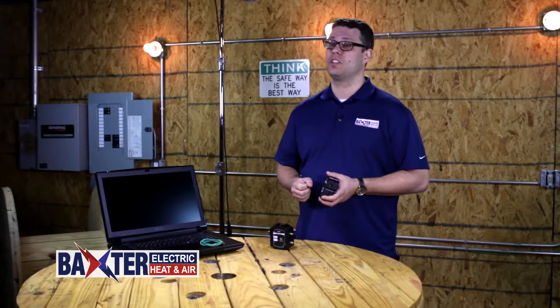While your insurance policy covers a direct lightning strike, damage from an internal power surge may not be covered. That's a question that we recommend asking your insurance agent.